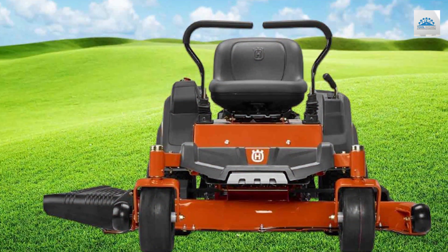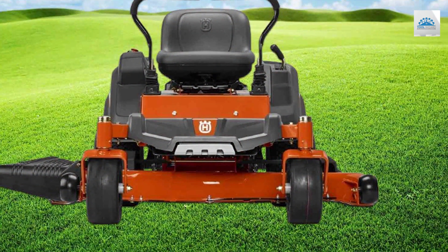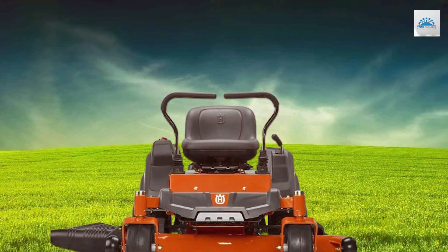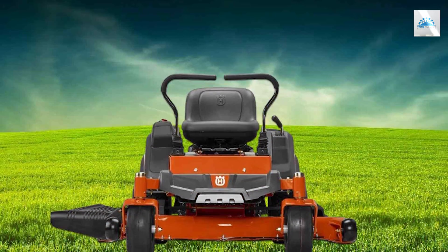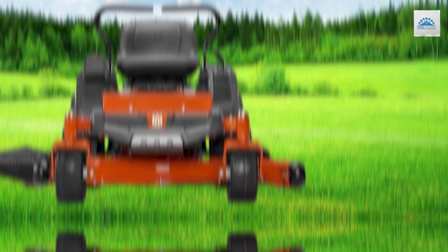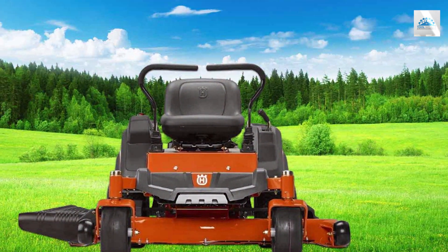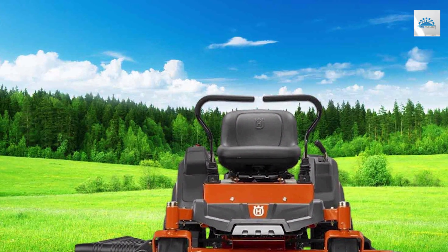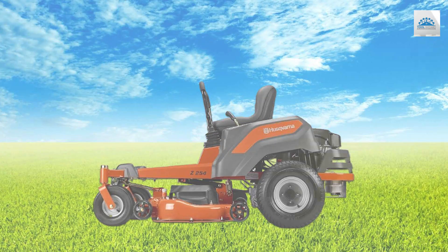The ergonomically designed seat and controls ensure your comfort during extended mowing sessions. The Z254 is built like a tank, with a sturdy steel frame that promises durability for years to come. When it comes to performance, this mower delivers a clean and even cut thanks to its air induction mowing technology. The blades are easily adjustable so you can achieve the desired grass height effortlessly. Maintenance is straightforward too, with easy access to the engine and deck for cleaning and blade replacement.